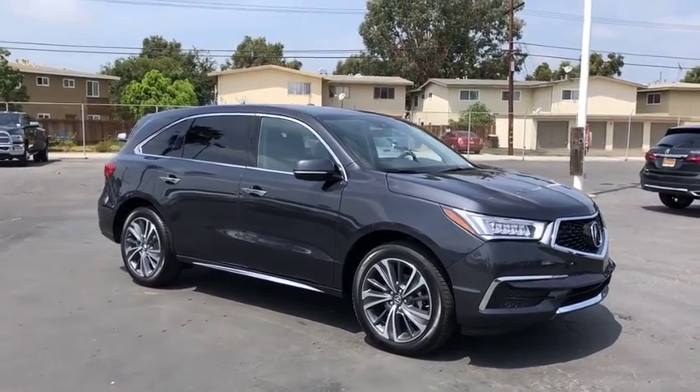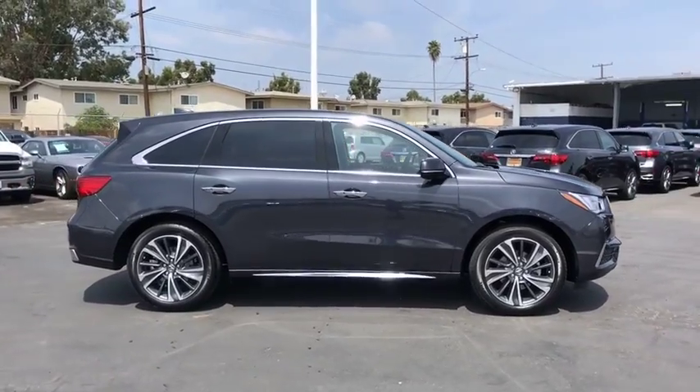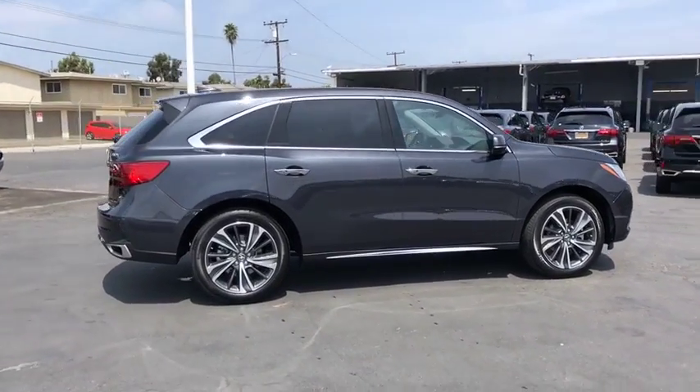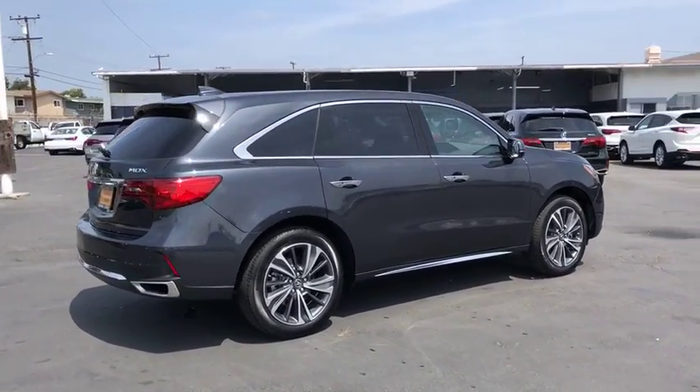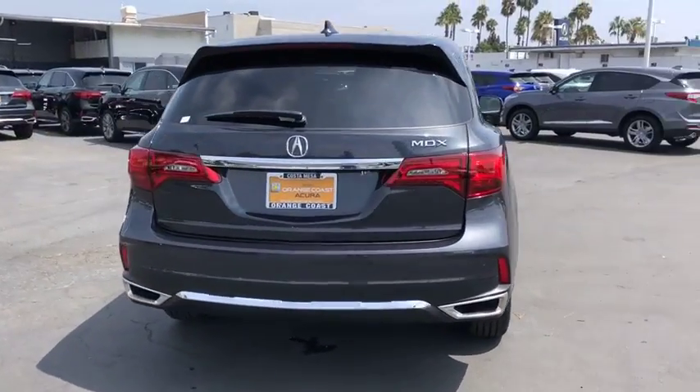2019 Acura MDX. The Acura MDX is a wonderful choice if you're looking for a mid-sized luxury crossover SUV, thanks to its high safety scores, strong engine, all-around utility, and capable handling.